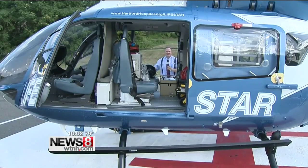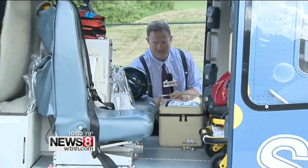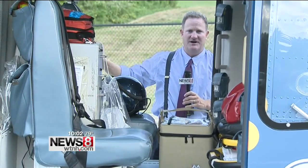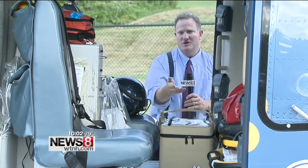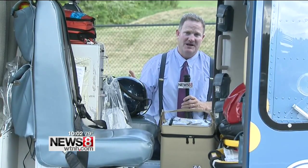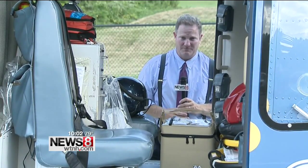At shift change, as the crew comes on, they bring the blood on board. It lasts for 12 hours in the helicopter, and then they take it back to the blood bank where it's stored, and a new crew comes on. They use O-negative, which is the most universal blood type — it can go into anybody — and they say in the future they hope to carry more blood products on board.